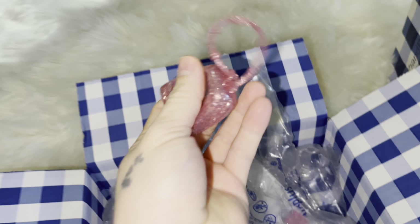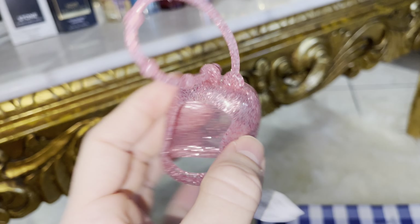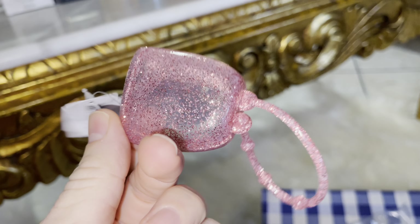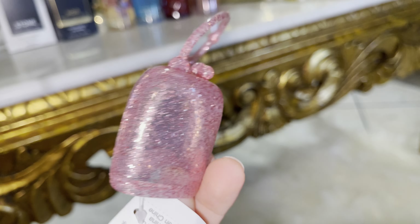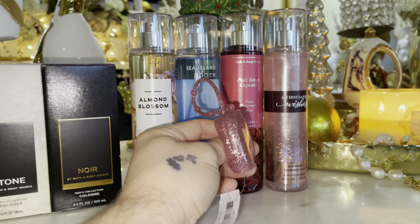The last product in this bag is a little pocket hand sanitizer holder in rose gold, which kind of goes with A Thousand Wishes. I am living for that.